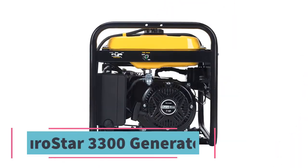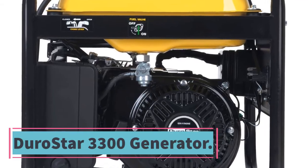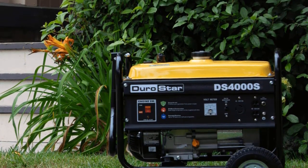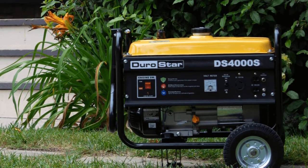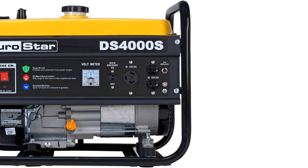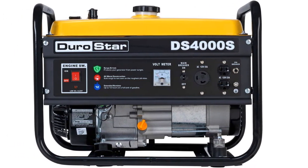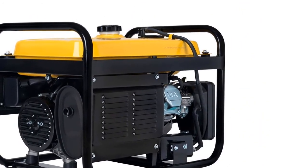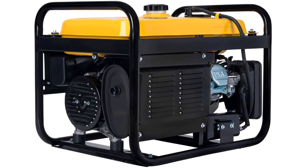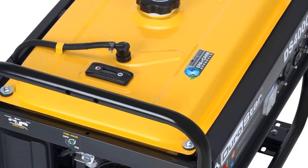Number three: DuroStar 3,300 Running Watts Gas Powered Portable Generator. This is an amazing portable generator that uses gas for efficient power, producing up to 3,300 running watts — suitable for heavier tasks. It features a 7.0HP air-cooled OHV engine with low oil shutoff, making it safe for various applications. It has a lightweight design with side handles for easy carriage, plus large power control panels for selecting the right outlet. The 4,000 starting watts handles multiple jobs. Key features: 4,000 starting watts, 7.0HP air-cooled OHV engine, low oil shutoff, power control panel, 3,300 running watts.